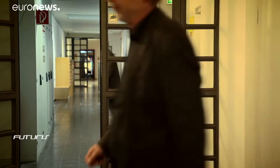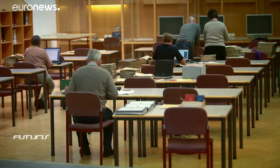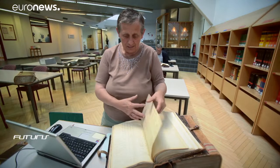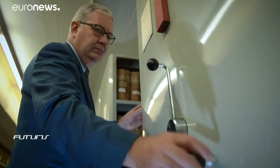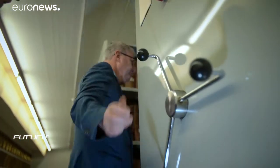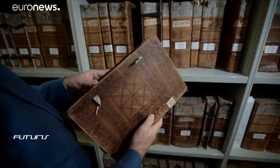The Tyrolean State Archive in Innsbruck stores countless documents dating from the 11th century onwards — mostly official records, legal documents and other important handwritten documents from the past. Transcribing these books isn't easy, but this archive is working with scientists to automate the transcription using cutting-edge computer technologies.